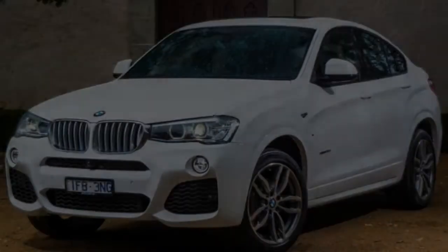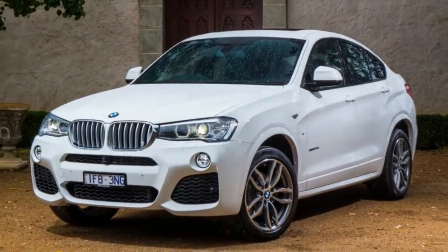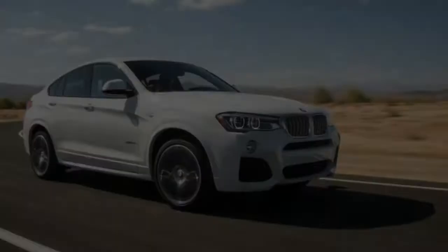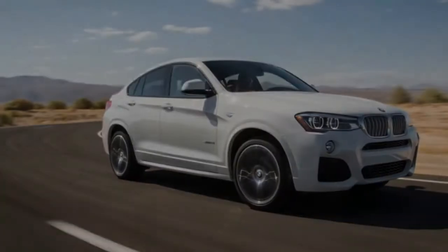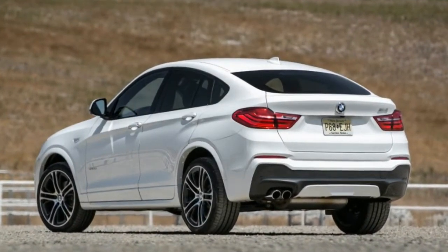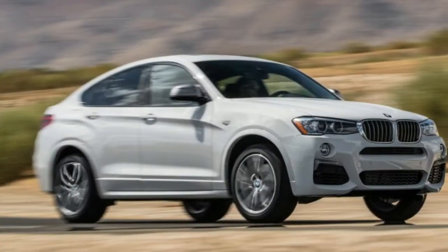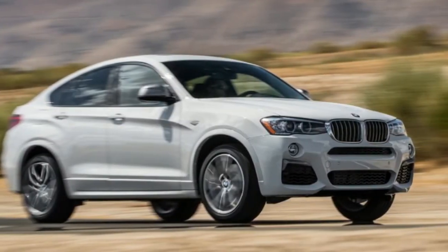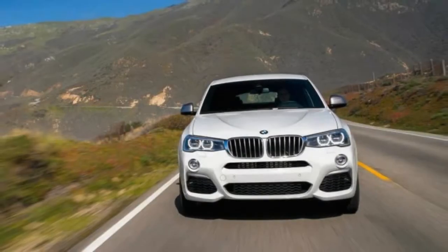Fuel economy is similar to that of the X3. The BMW X4 xDrive28i is EPA rated at 20/28 miles per gallon city/highway, or 23 miles per gallon combined. As expected, the six-cylinder X4 M40i is less frugal, EPA rated at 19/26 miles per gallon city/highway, or 21 miles per gallon combined.